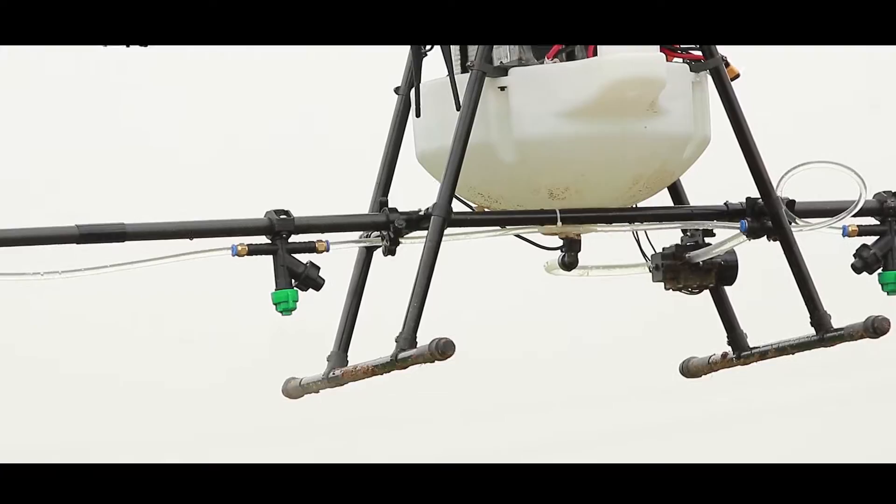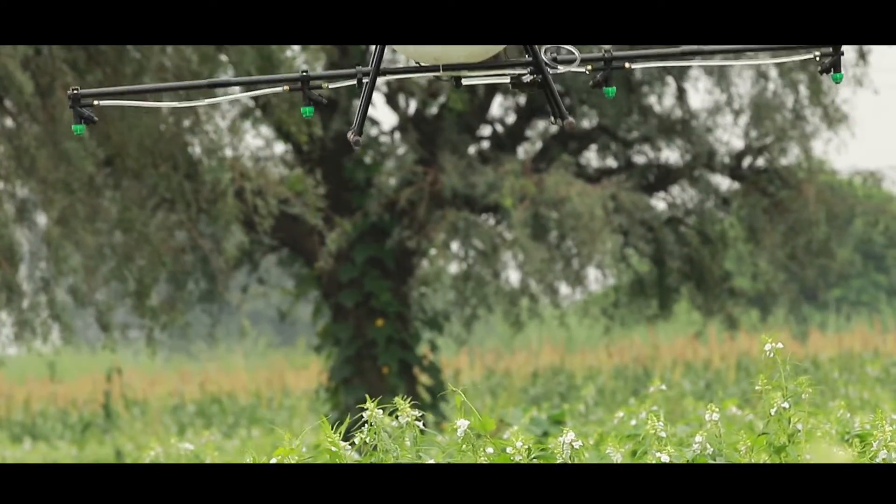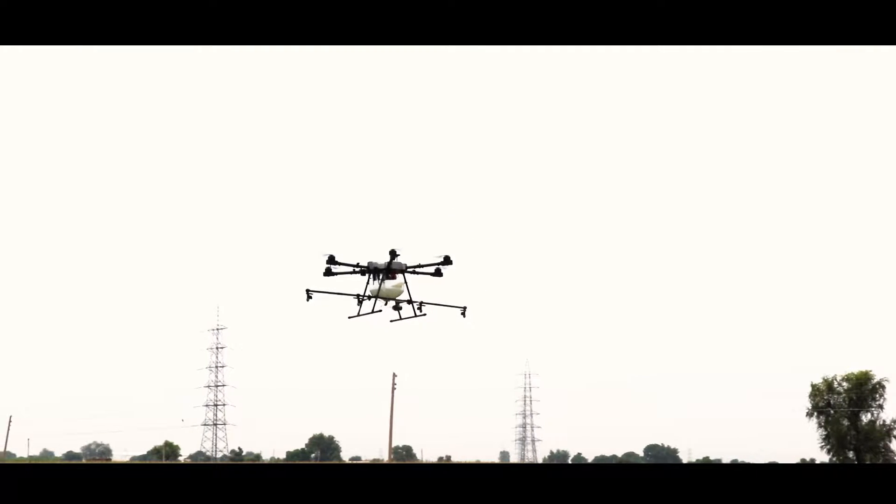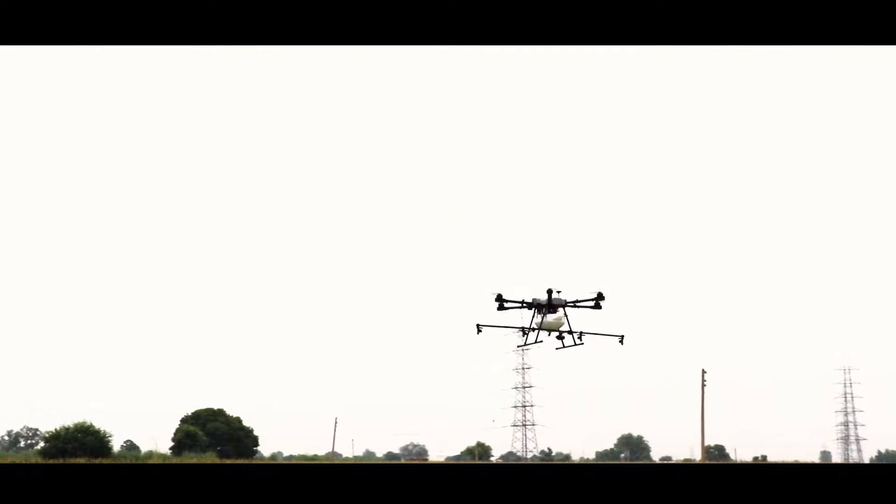AgriBot has very good terrain following capability, which makes it very usable for step farming. Above all, it is completely safe for users. No health issues now.